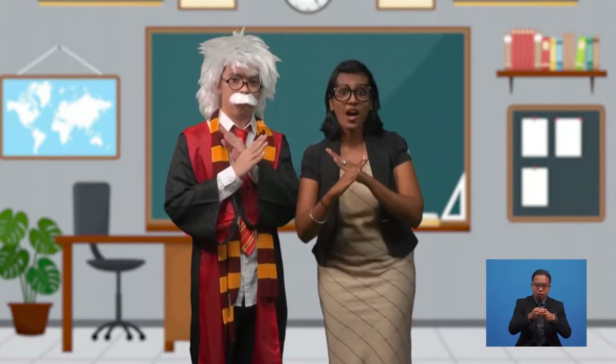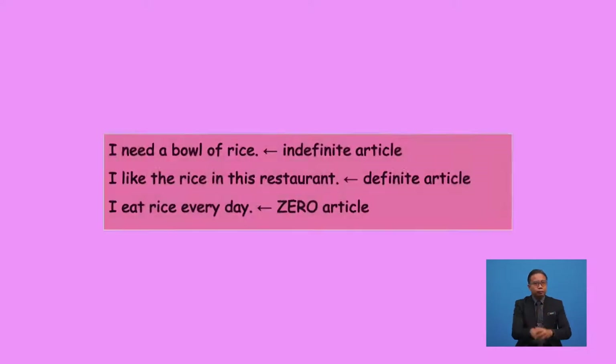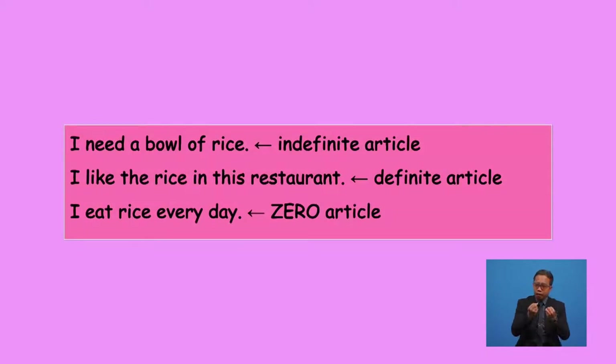Sometimes it's possible to have noun phrases with no article — so-called zero article. There are a few exceptions from the rules of zero articles. To make it easier, you can have a look at these examples: 'I need a bowl of rice' — this is the use of the indefinite article.